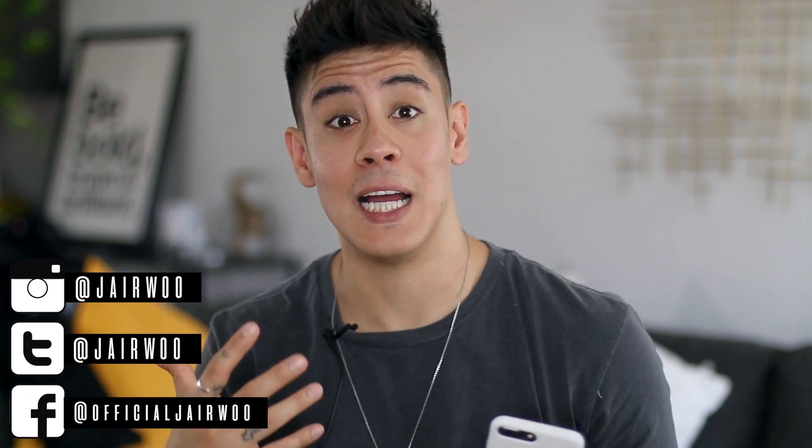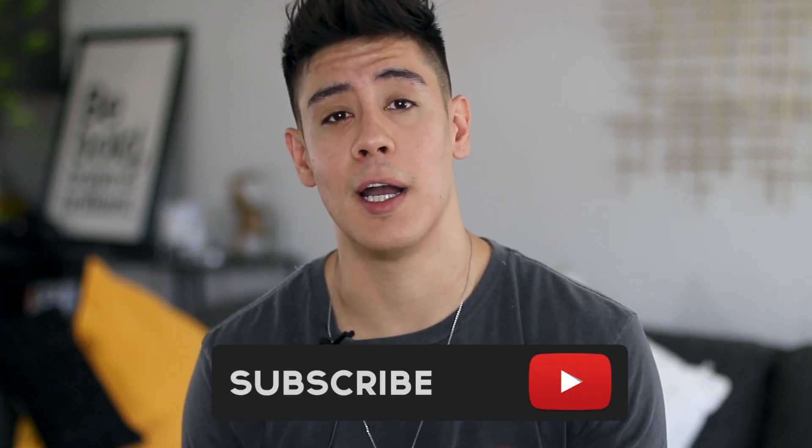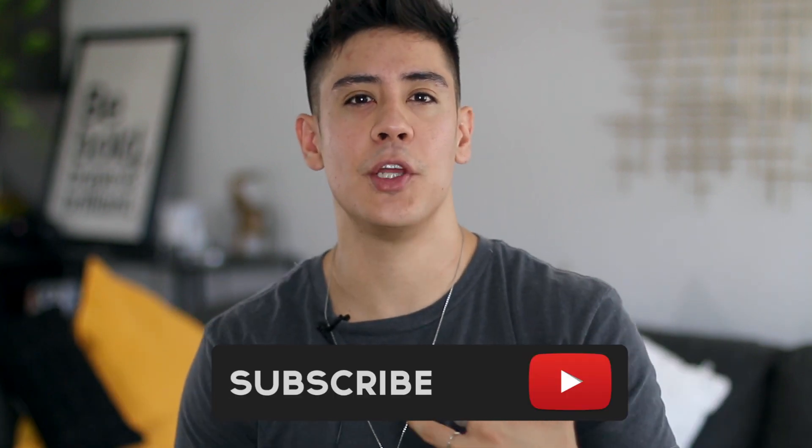Hey guys, so I just got done filming another intro for a video, but I was going through my Instagram DMs and one of you asked me about the best fashion tip for skinny dudes. So I thought I would create a video based around this because I have a few tips I can share on how to dress when you're a little more on the leaner side — tips that can help you look a little more muscular and fuller.